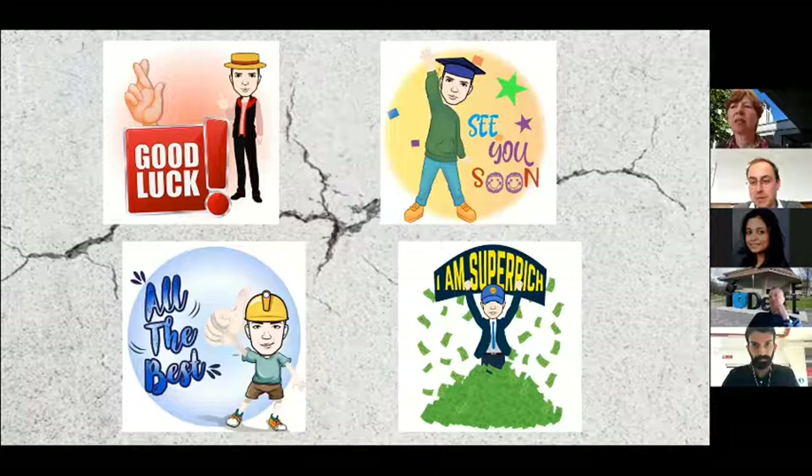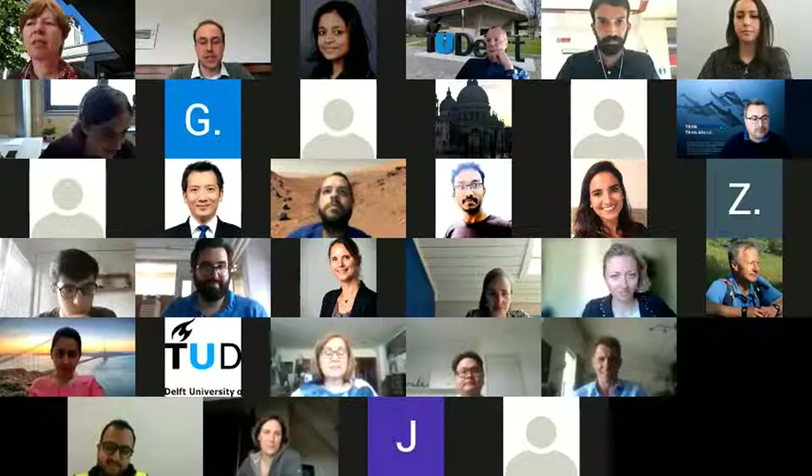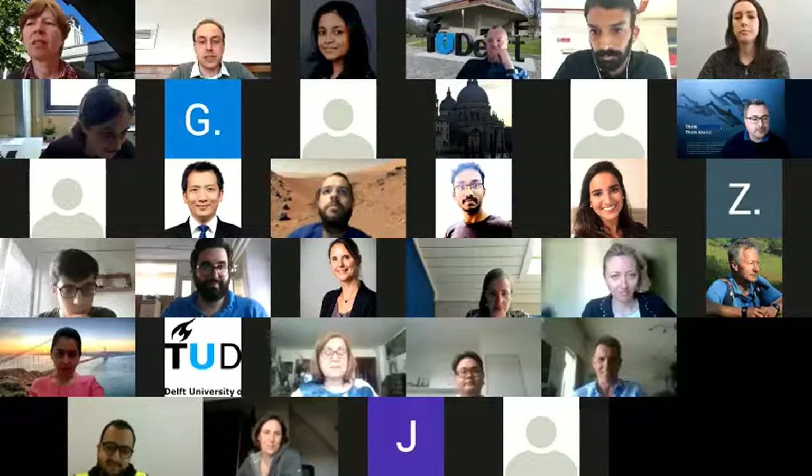I would propose that we go to our next speakers. Vanessa and Davide are also two ESRs of the Smartings Consortium, and they will be talking about how Smartings tackles durability, service life, as well as sustainability. Vanessa and Davide, the floor is yours.